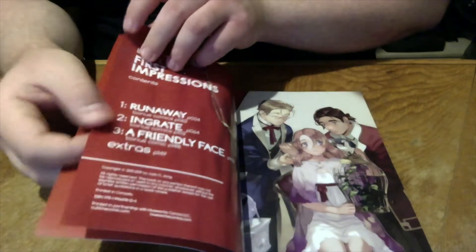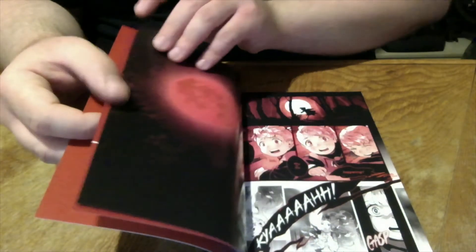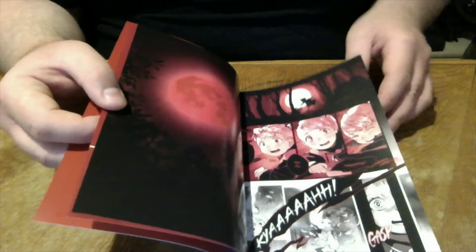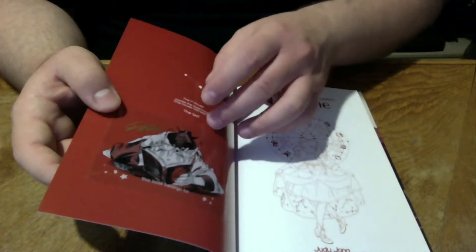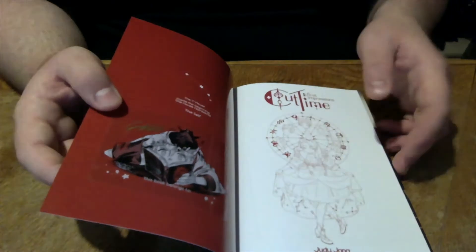Every page is used in some way — there are no really empty pages. This is the first page of the comic, so you know it. Even the first page — yes, there is a little book cover there, just a small thing, but it really works.